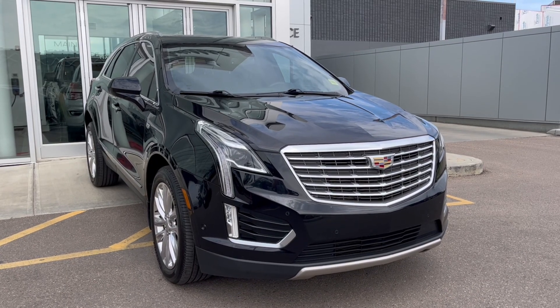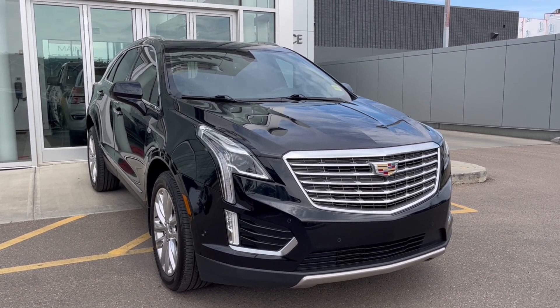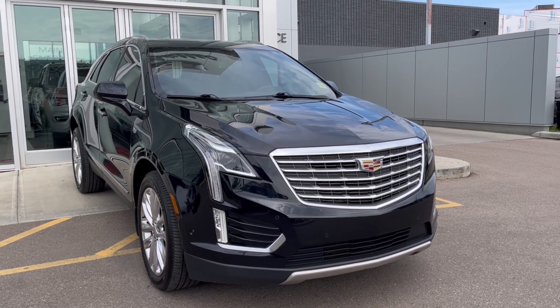Thank you so much for joining me for this quick review of the 2017 Cadillac XT5 Platinum. Hope you enjoyed this video — please like and subscribe, and we hope to see you here at Wolf Cadillac Edmonton very soon.